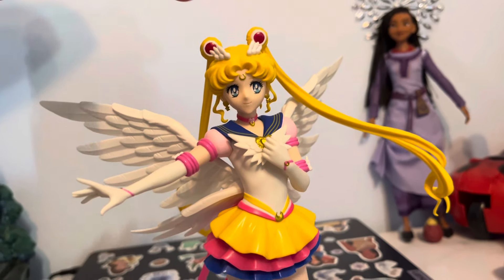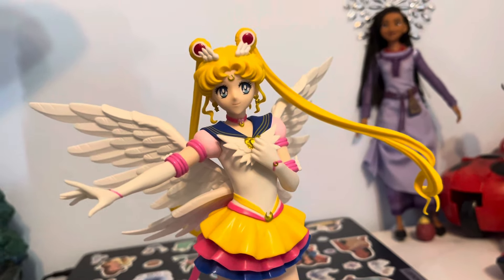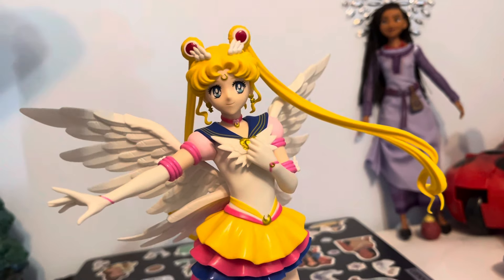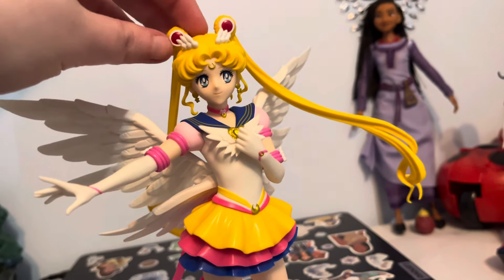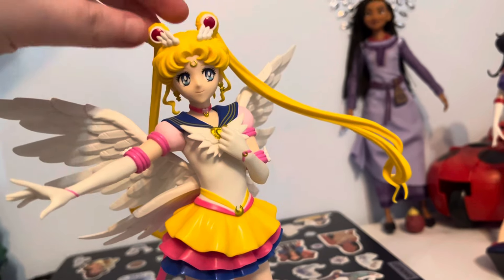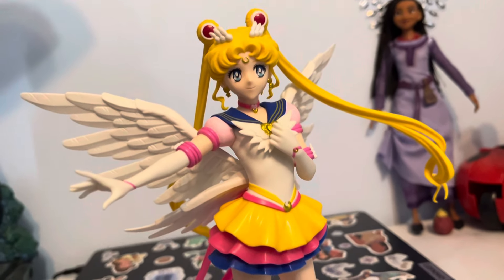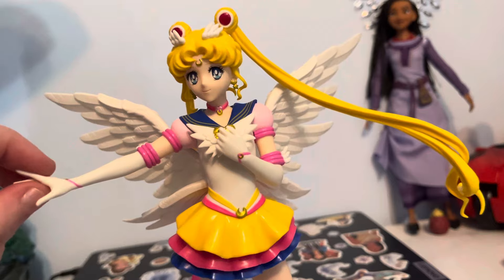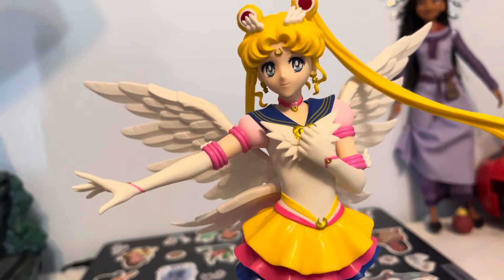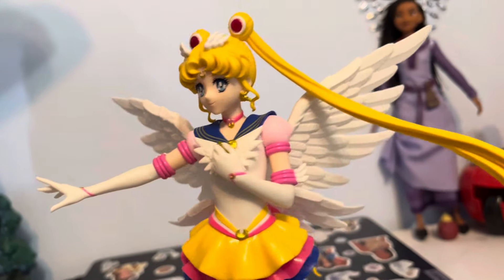Her little feather things on top of her head are stuck to her head, so thankfully for that. The buns were part of the assembling process, along with her right arm, her wings, and the back of her bow as well.